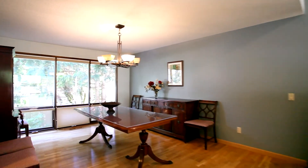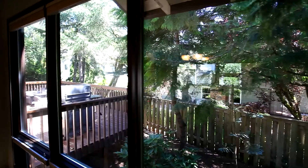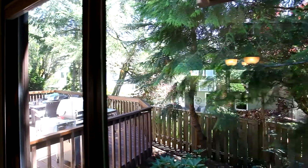In the dining area, you'll find an oiled bronze chandelier and floor-to-ceiling windows with tranquil views to the backyard with custom shades.